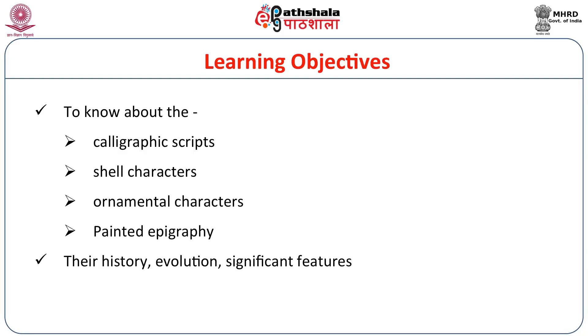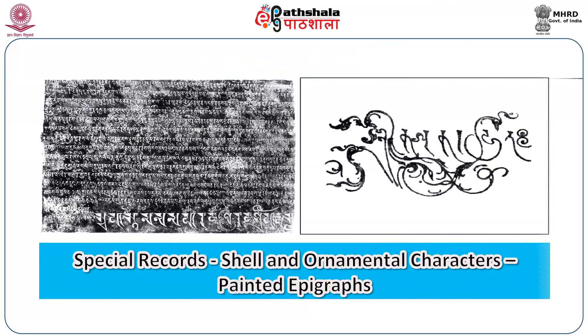We call these special characters to distinguish between those inscriptions which are already known and those which look almost distinct — different, with a lot of calligraphic ornamental elements. We want to make a separate group and study them. This opens almost a new arena for study, which gives a new depth and dimension to epigraphical studies.